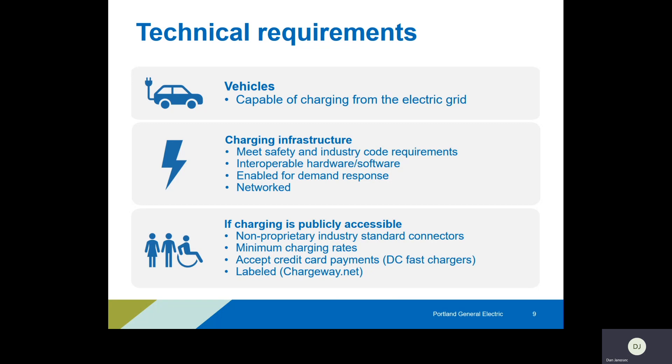We have some technical requirements — also available on the website in a PDF. If your project involves a vehicle, it must be capable of charging from the electric grid. Charging infrastructure has to be safe — safety is of paramount importance to PGE. It has to meet code requirements, have interoperability for hardware and software depending on its use and location, and it has to be networked and enabled for demand response. We'll be collecting usage data for both vehicles and charging infrastructure, so keep in mind how it will be communicating and reporting. The demand response piece is very important for PGE's long-term planning purposes.